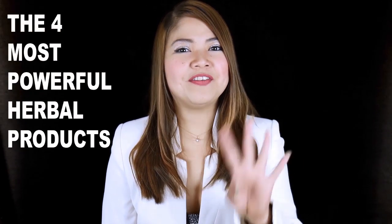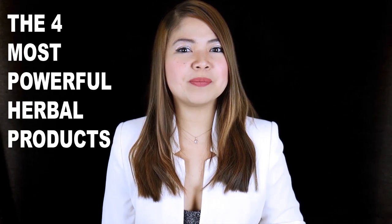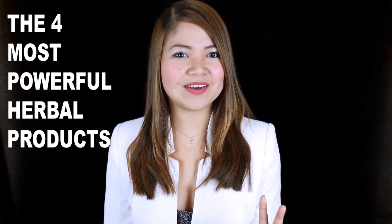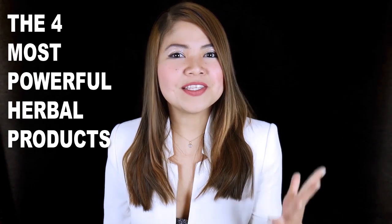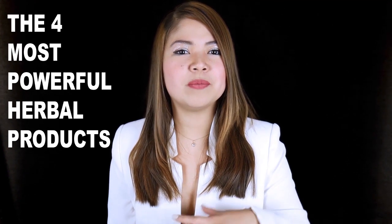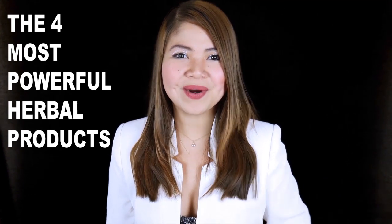In this video, the 4 most powerful herbal products to improve your renal health you've never heard about. Each one of these herbal medicines will help with a specific renal problem, and all of them have been proven to bring balance to your body.